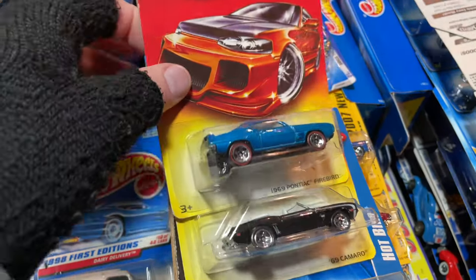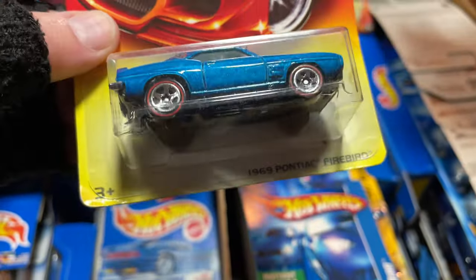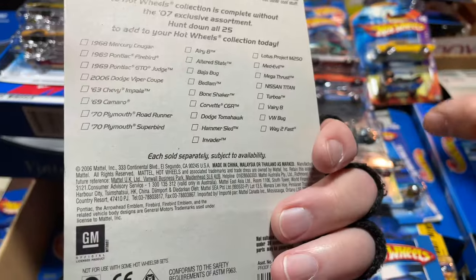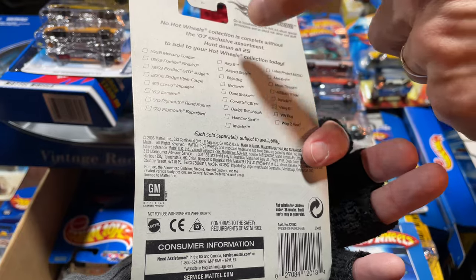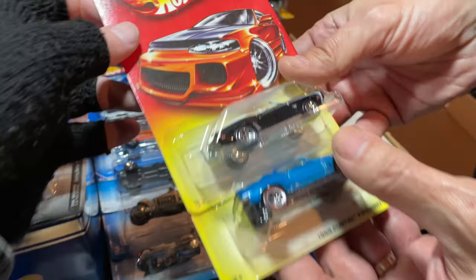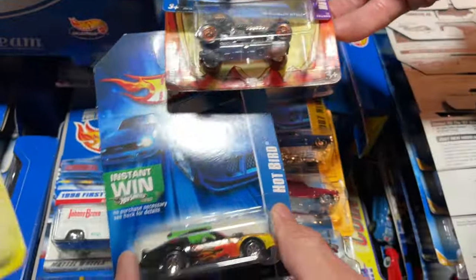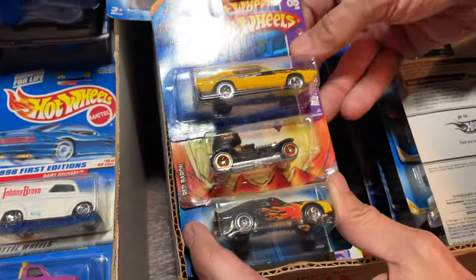Pontiac Firebird — what series is this? I don't remember ever seeing this. It's like the Firebird we saw earlier, but it has red lights on it. It's a 2006, it says copyright 2006 — it was having an exclusive assortment of 25 cars for 2007. So not only were they first editions the year before, but then they were exclusive. You guys have any of these in your collection? Let me know, comment below. That's a hot bird — I like the flames on that one. These are so nice.